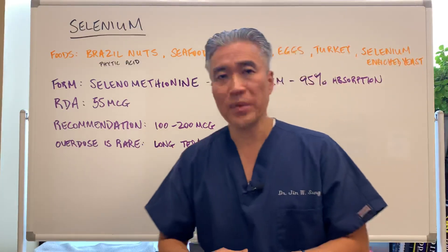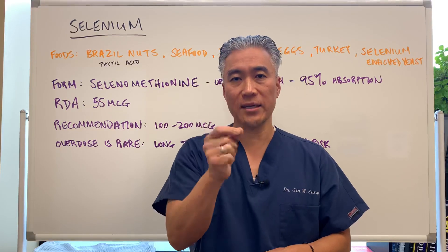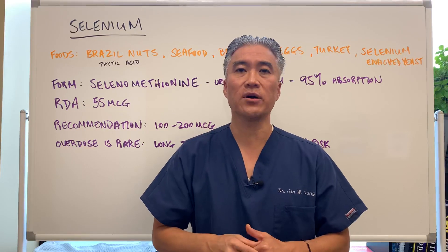My name is Dr. Jin Sung where clinical excellence meets excellent results, and we'll see you guys next week on the healthy side. Have an awesome day!